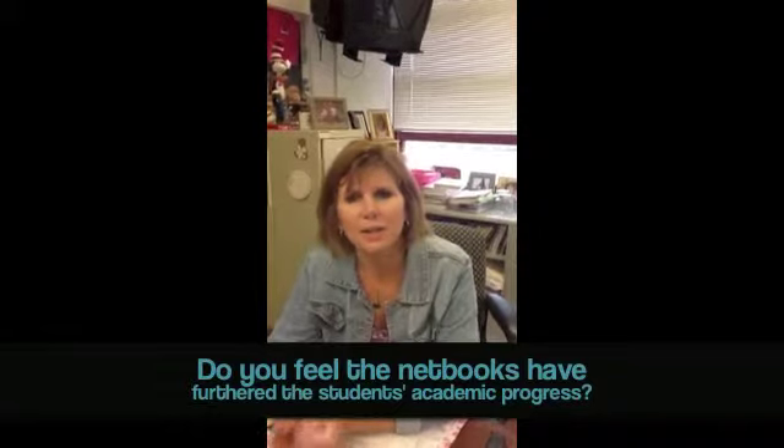Yes, I do feel the academic progress is furthered by the netbooks. First of all, because of the research — the students can do the research immediately. They have it right at their fingertips. They can either look up answers for a classroom assignment or they can look up something that they're interested in.